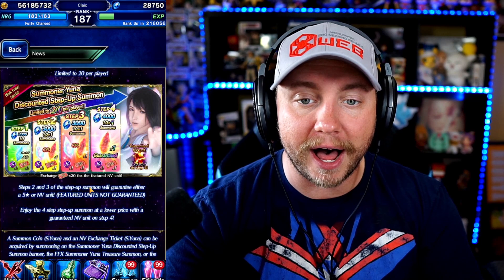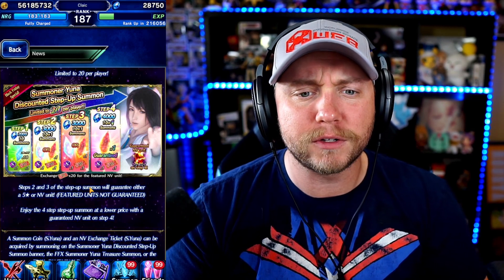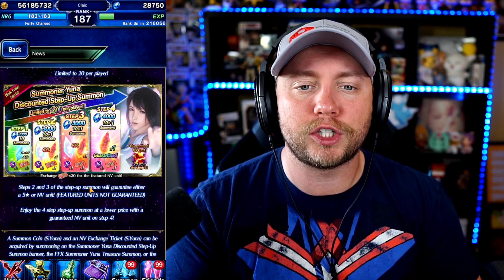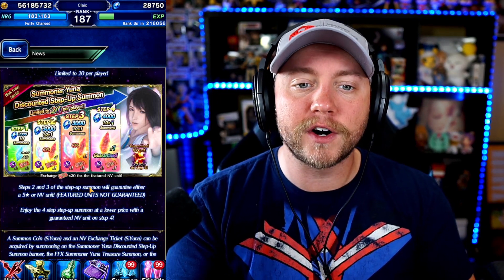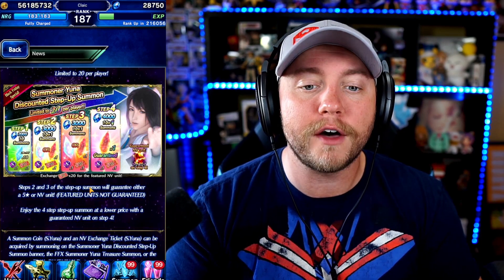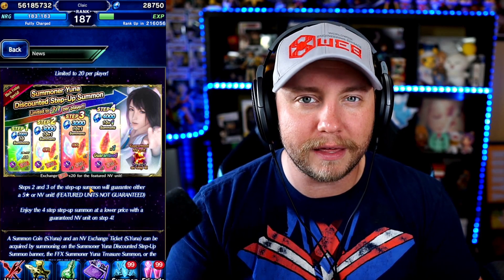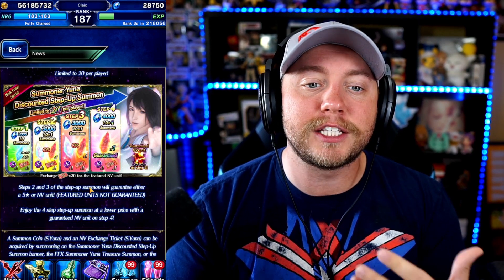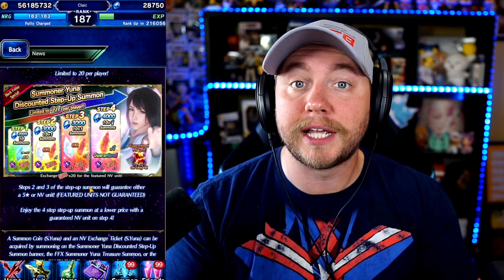Looking at these units, we have Summoner Yuna. She is getting a global buff. She was kind of a barebones Summoner damage dealer — she had some support and a little bit of special pizazz, but nothing too grand. However, these Final Fantasy X units are like the Final Fantasy VII units with Tifa and Sephiroth — they were premium units. So it's much harder to pity them and harder to obtain them. We do have a Black Friday special Summoner unit discounted Step Up Summon.